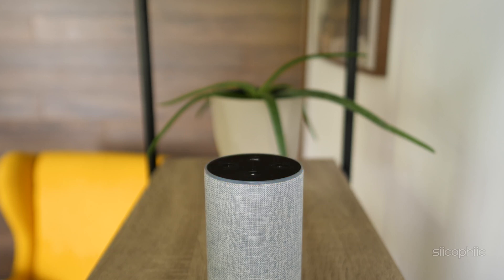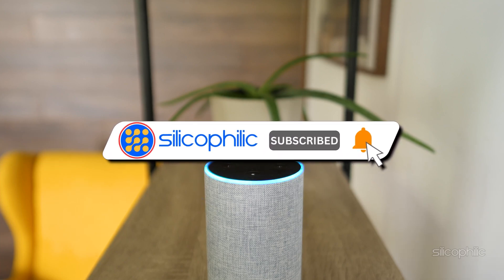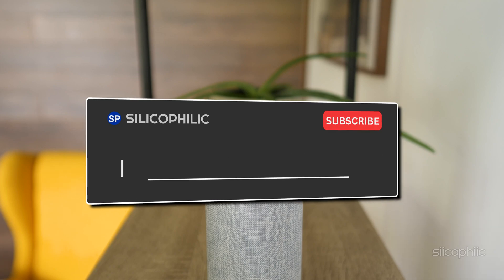We hope the methods have worked for you. If you found this video helpful, don't forget to give it a thumbs up and subscribe to our channel for more tech tips and troubleshooting guides. Leave a comment and help others know about this video. Thanks for watching and we will see you in the next video.